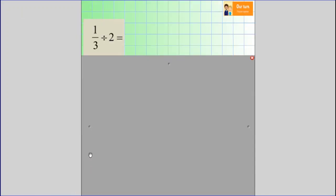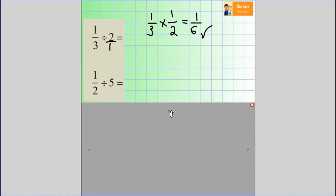Let's have a go together using keep, change, flip. Pause the video and try this first question yourself. Okay, so we keep the first fraction as it is — one third. We change the division symbol to multiplication. We need to turn the integer into a fraction by putting a one as the denominator, then we can flip the fraction, so this becomes one half. Then you multiply: one multiplied by one equals one, three multiplied by two equals six. The answer is one sixth. Well done if you got that right.